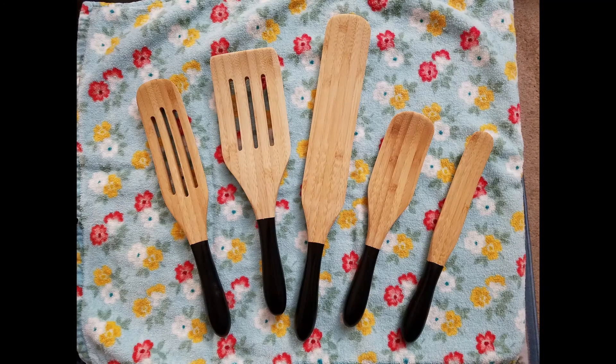To win this set of spurtles, hit the subscribe button, give the video a like, and leave a comment. Also, if you could share this video, we would reach our goal of 500 subscribers. The sooner we reach our goal, the quicker we can pick a winner. Thanks.